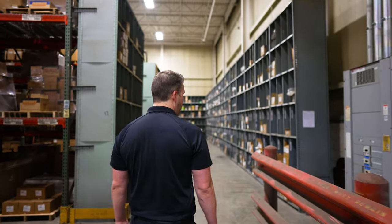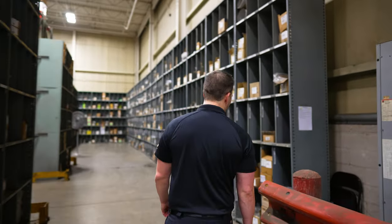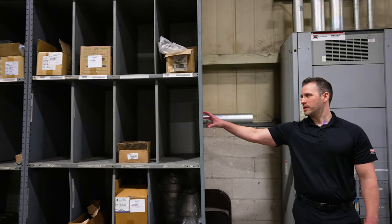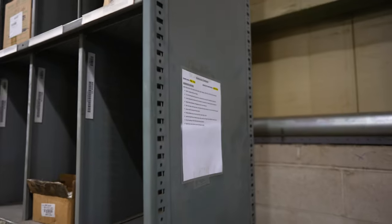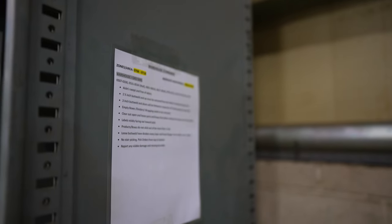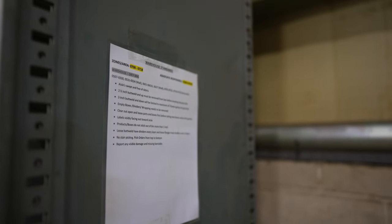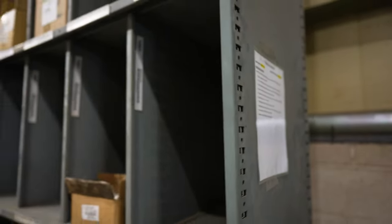Here by one of our gray bins, you can see on the end of the bin it has a standard sheet. That sheet lists the standards for this zone and area, and also lists who owns that location — whose responsibility it is to make sure this zone and area is kept up with daily.